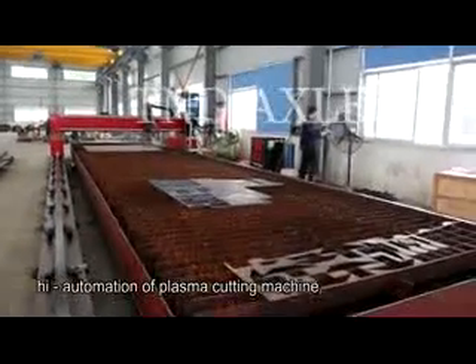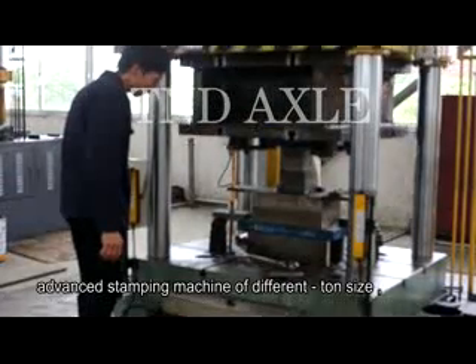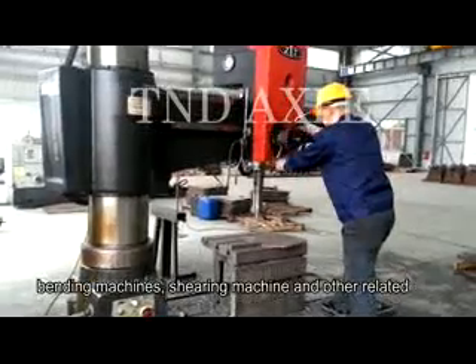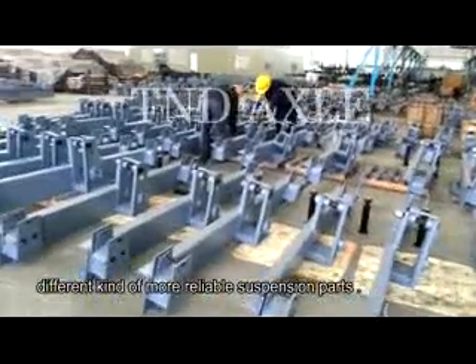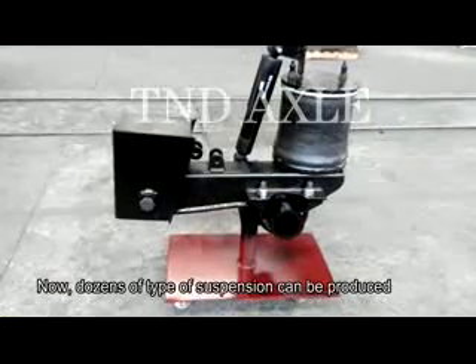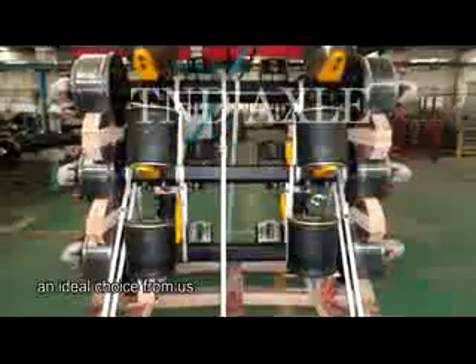High automation plasma cutting machines, advanced stamping machines of different tonnages, bending machines, shearing machines, and other CNC machines were introduced to manufacture more reliable suspension parts. Now, dozens of types of suspension can be produced, and among T&D's different types of suspension, you can find an ideal choice.